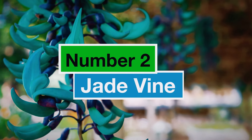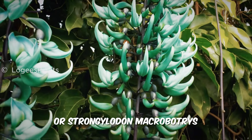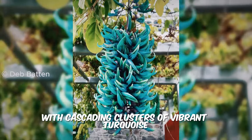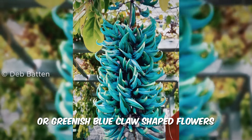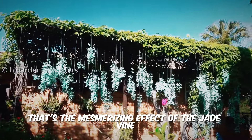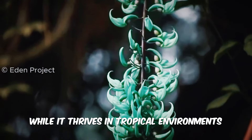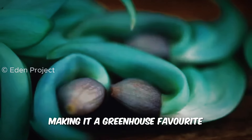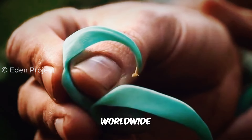Number 2: Jade Vine. The breathtaking Jade Vine, or Strongylodon macrobotrys, is a leguminous vine native to the Philippines. It's a showstopper with cascading clusters of vibrant turquoise or greenish-blue claw-shaped flowers — imagine a waterfall of shimmering jewels. That's the mesmerizing effect of the Jade Vine in full bloom. While it thrives in tropical environments, making it a greenhouse favorite, its striking appearance and rarity make it a coveted treasure for plant enthusiasts worldwide.